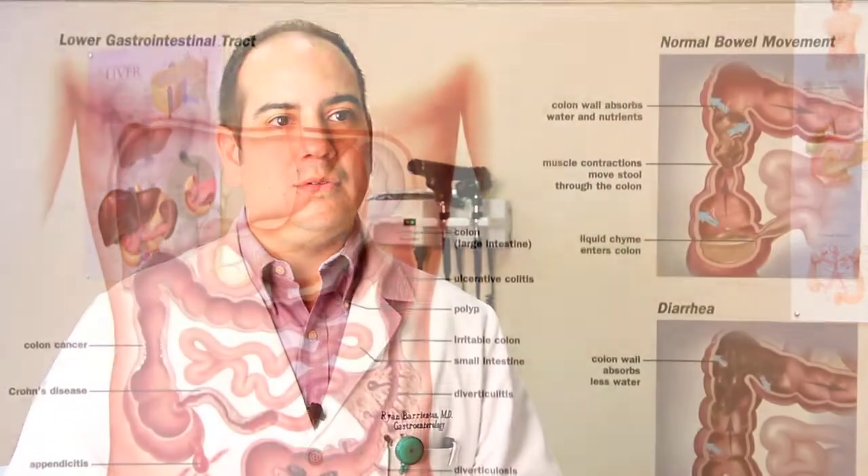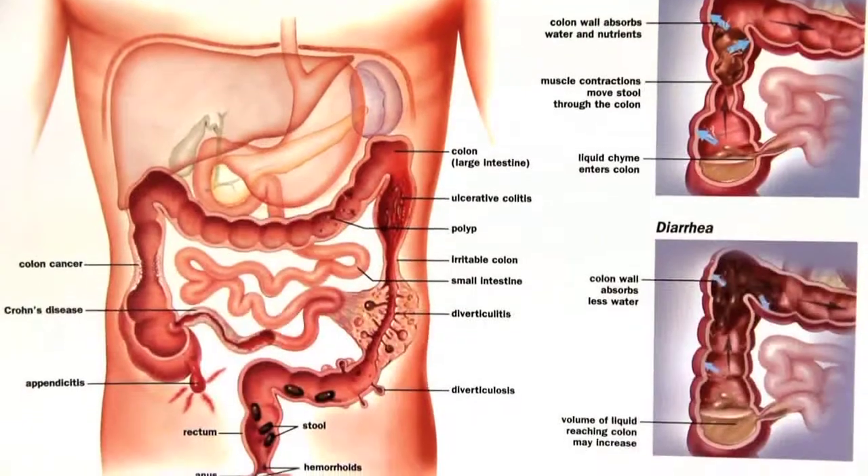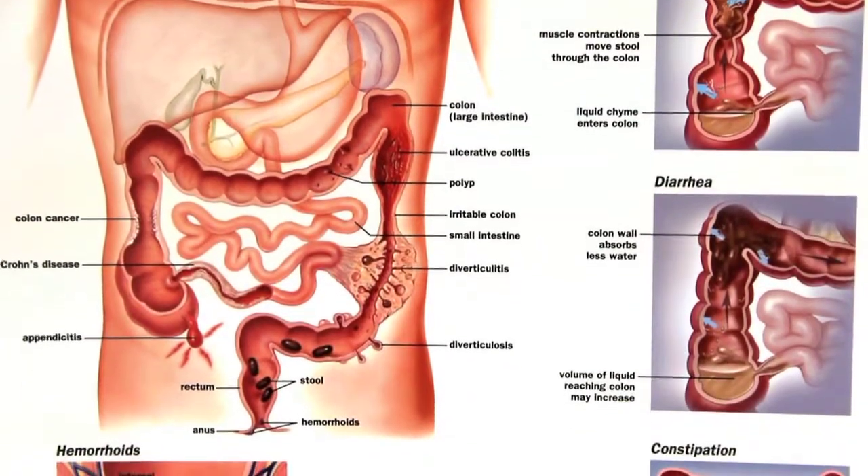Colorectal cancer is one of the five most common cancers in the United States today. Approximately 140,000 individuals were diagnosed with colorectal cancer in 2012, and approximately 50,000 of those individuals died from colorectal cancer. It is the fourth most common cancer-related death in America. However, it is preventable.